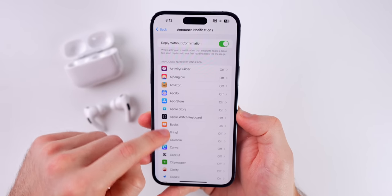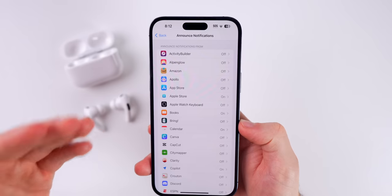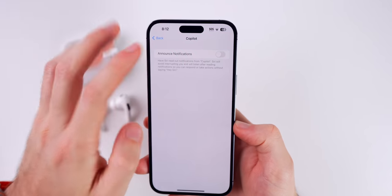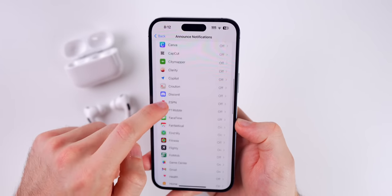For example, Amazon, the App Store, or the Calendar application — I may not want to interrupt my music or podcast to hear a notification from those. So just go in and turn off Announce Notifications for the applications you do not want to be bothered with when you're listening to something.